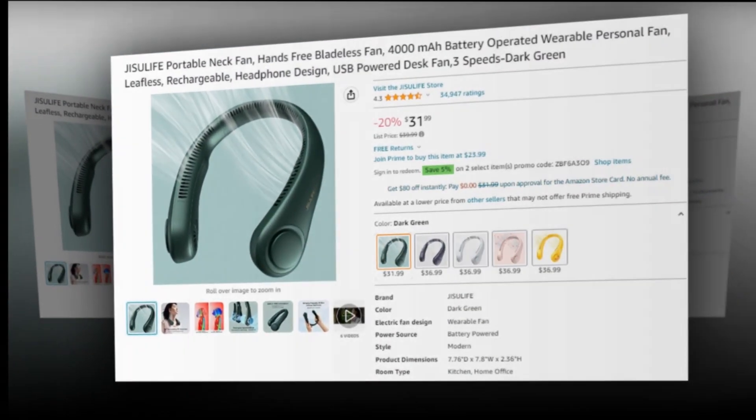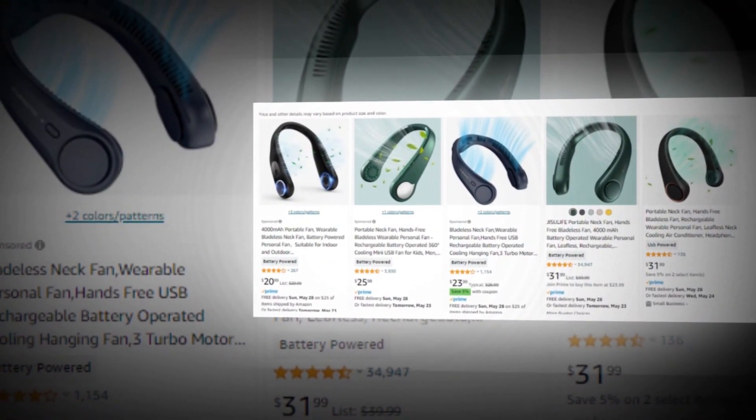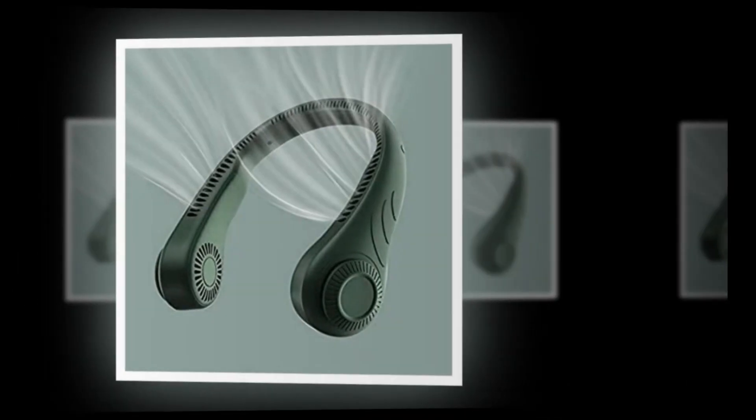Our today's winning product is the JISULIFE Portable Neck Fan, Hands-Free Bladeless Fan, 4000mAh Battery Operated Wearable Personal Fan, Leafless, Rechargeable, Headphone Design, USB Powered Desk Fan, 3 Speeds Dark Green.